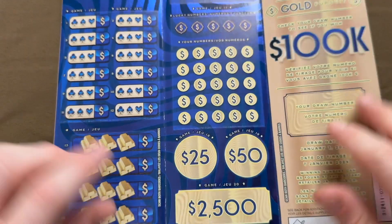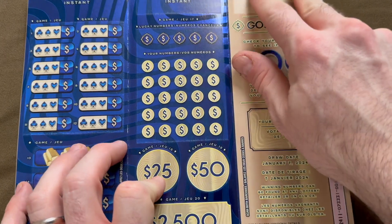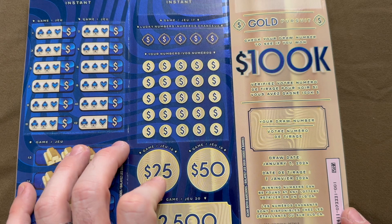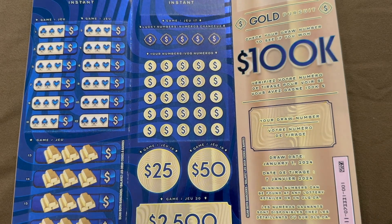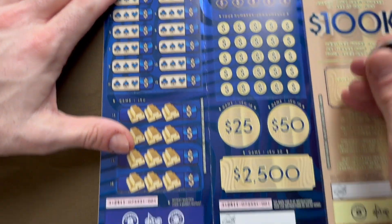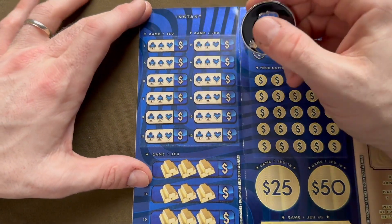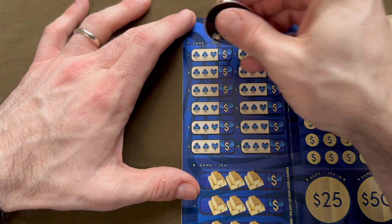Let's go on to the Gold Pursuit card. The instant portion is right here, and after we're done I'll be scanning the barcode to let you know if I won. We have ticket number one for the $25 Gold Pursuit. Let's start with our slots up here.